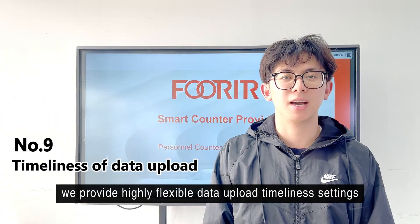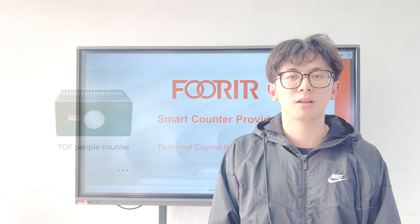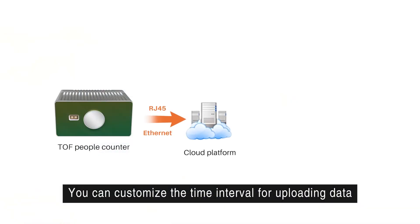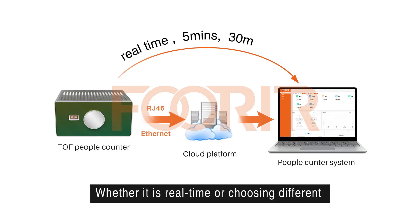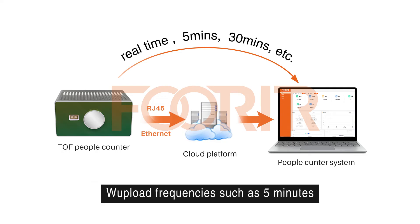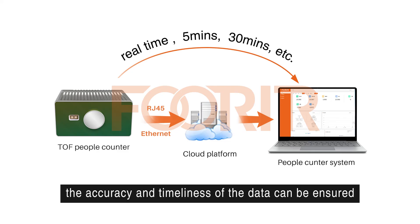In addition, we provide highly flexible data upload time event settings. You can customize the time interval for uploading data to the platform according to your own needs, whether it is real-time or choosing different upload frequencies such as 5 minutes, 30 minutes, etc. The accuracy and timeliness of the data can be ensured.